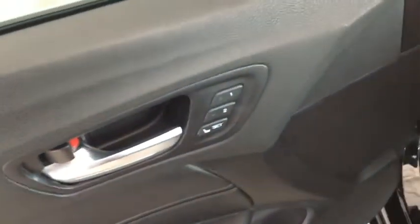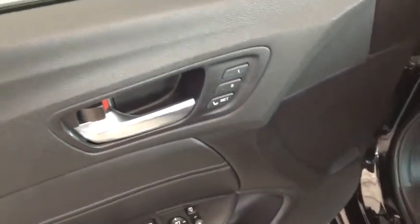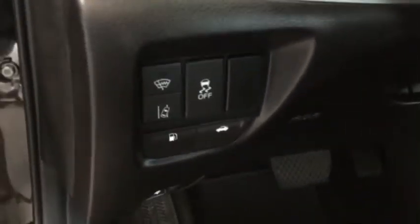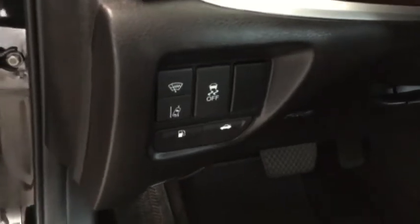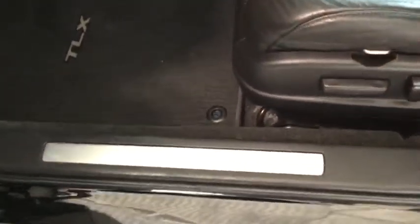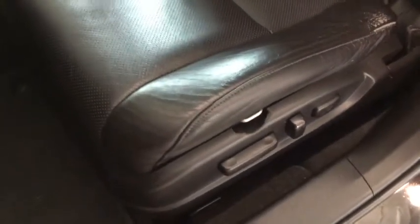On the top, you can adjust your driver position for two different drivers in case you have multiple drivers in your family. On the side, you have your lane departure alert, plus your traction control and your heated mirrors. You also have your Acura chrome skid plates, plus heated seats and power adjustable seats for both your driver and passenger side.